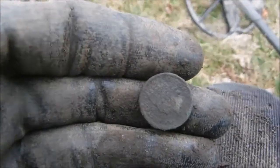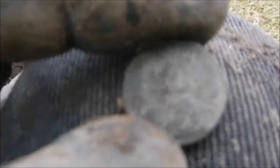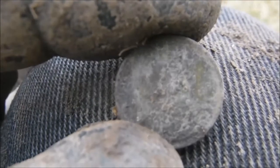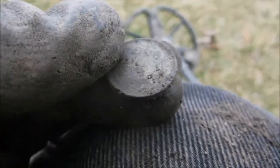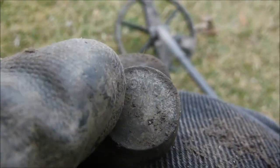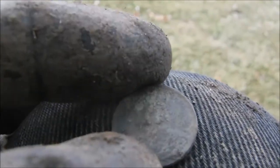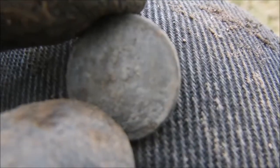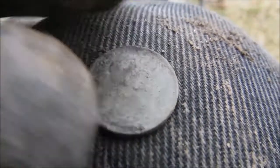I don't usually videotape wheat pennies, but this is a 1909-S. I'm not sure about the back yet — condition looks pretty good. We're just gonna put that in the pouch and clean it up when we get to the house. I can see the S under the 09, it is there.